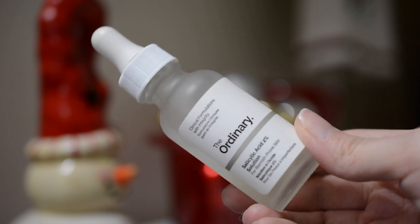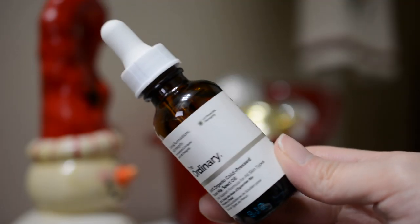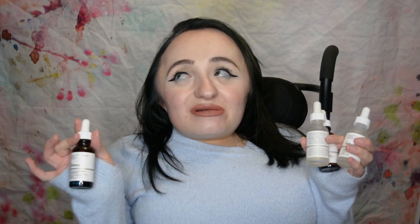Next up I have the Salicylic Acid 2% Solution. I use this whenever I'm starting to get zits. This is still my first bottle of it but I've had it for a while. Next I have my most recent addition to my collection — the 100% Organic Cold Pressed Rosehip Seed Oil. I can't give my full review on this yet because I've only had it for a little bit, but so far so good.